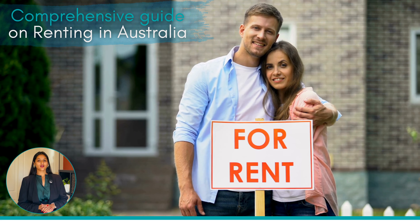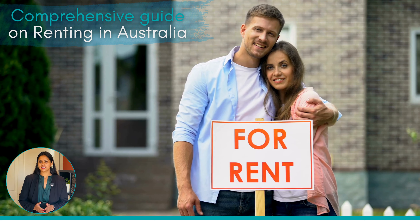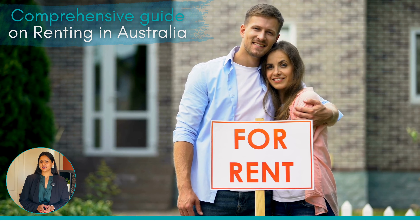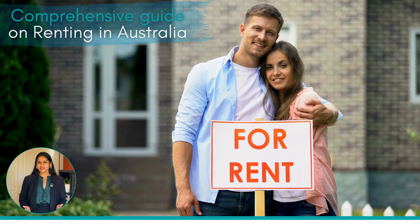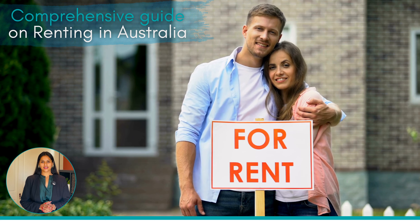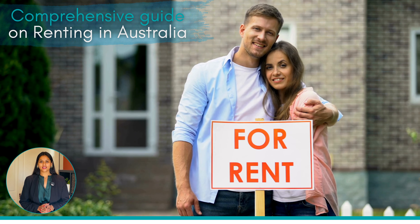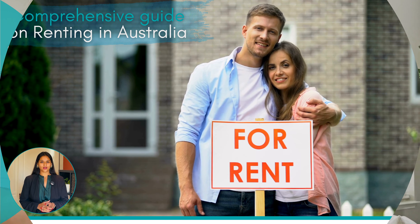Hello everyone, welcome to our comprehensive guide on renting in Australia. If you're a first-time renter, an international student, or even someone considering moving to a new place, we've got all the information you need. Today we'll walk you through tenant rights, pet policies, dealing with landlords, and even how to style your rental home without losing your bond. Let's begin.